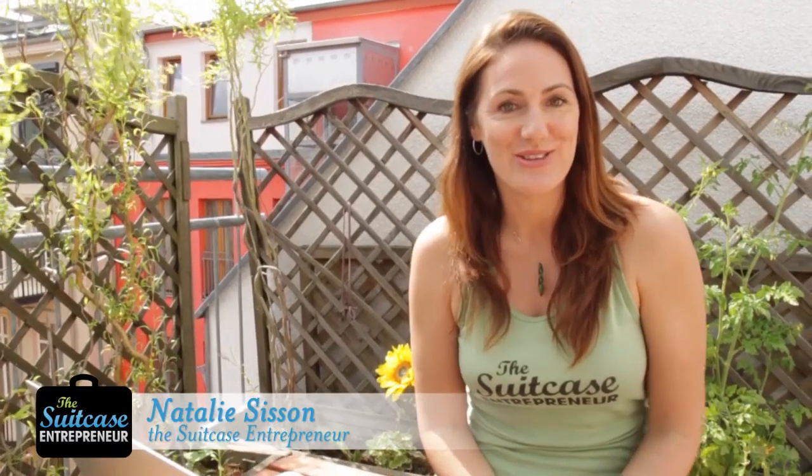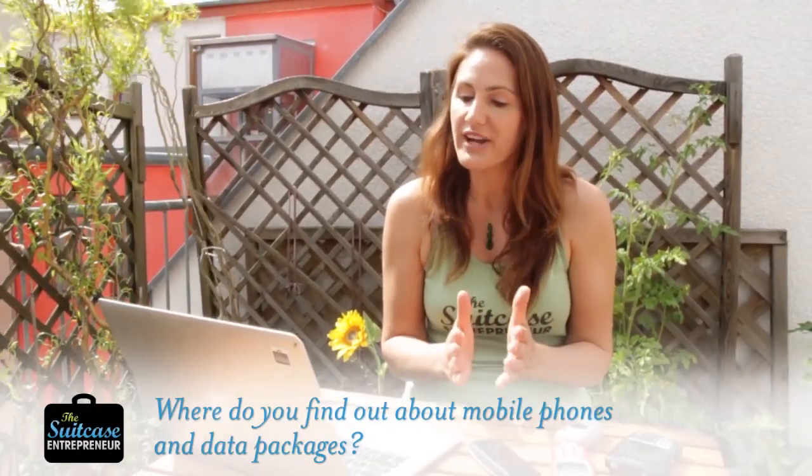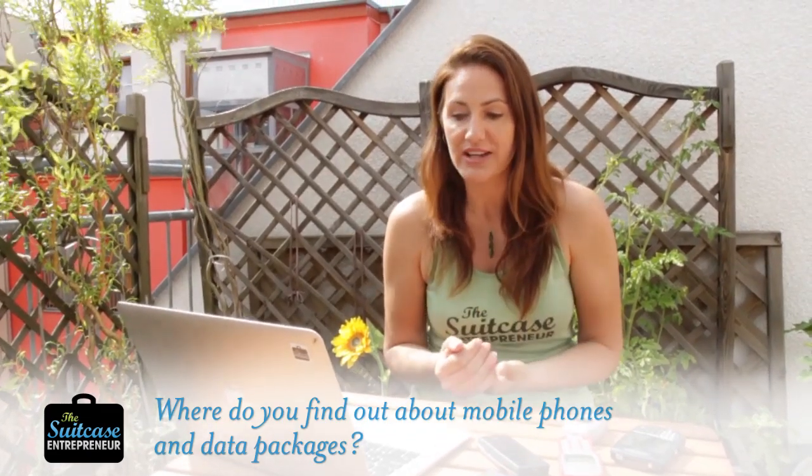Hi, I'm Natalie Sisson, the suitcase entrepreneur and adventurer, and today we're going to talk about mobile phones and data. I have a great question from Claire Kerslake who asks: where do you find out about mobile phone and data packages?